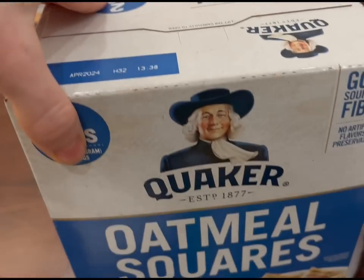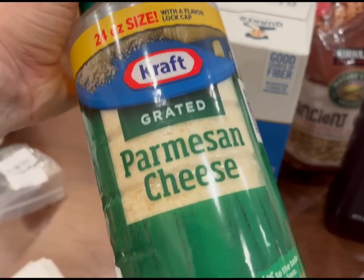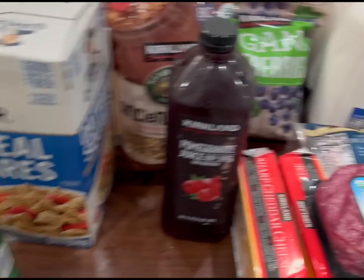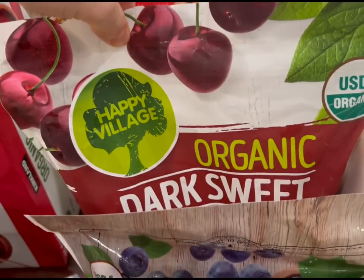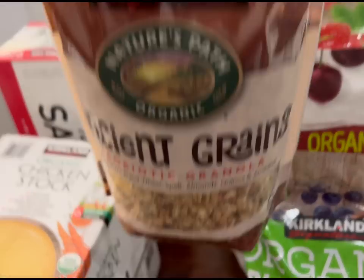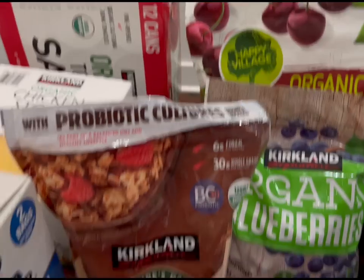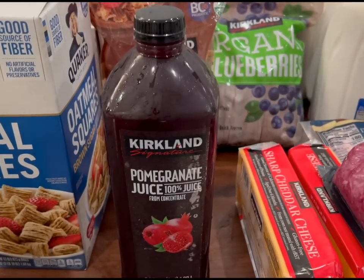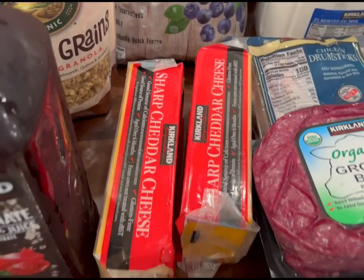Kids like the oatmeal squares, especially Noah. This Parmesan cheese, we like it with just about everything — Josiah puts it on everything. And then we have our frozen fruit: frozen strawberries, frozen cherries, and frozen blueberries. Kids have those as snacks and also in smoothies. We got this ancient grains probiotic granola — it's kind of too sweet for me, but the kids like it. And then there's some pomegranate juice. We have two cheddar cheeses, because we like cheese around here.